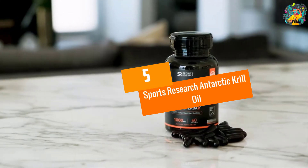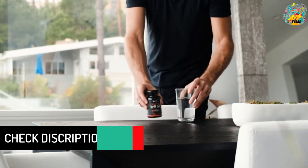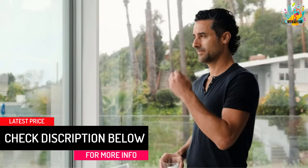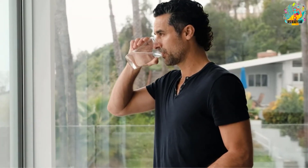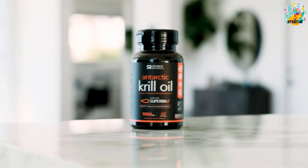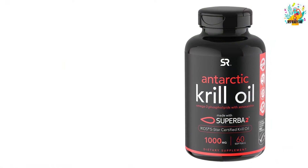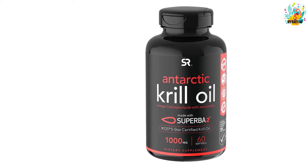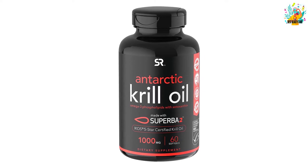At Number 5, Sports Research Antarctic Krill Oil. This is a powerful krill oil available in the form of a soft gel. It has 1,000 mg of krill oil and has more astaxanthin, phospholipids, EPA and DHA, which will increase the omega-3 fatty acids in your body. There is no aftertaste and you will not get any smell of fish oil. The krill has been sustainably harvested and certified by the ICOS and MSC. This supports your heart, joint, and brain health and is also very easy to digest.